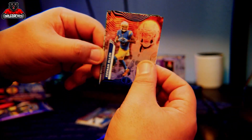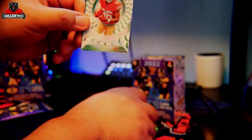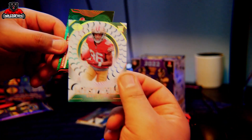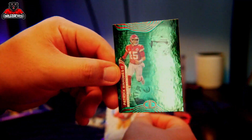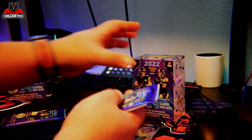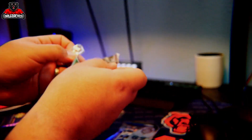Keenan Allen, Mark Andrews, and a rookie Danny Gray mystic card. And then we got the Pat Mahomes in the green — this is a cool looking card too. I just started getting into this hobby recently, like within the last couple of weeks.